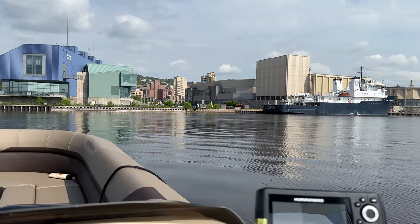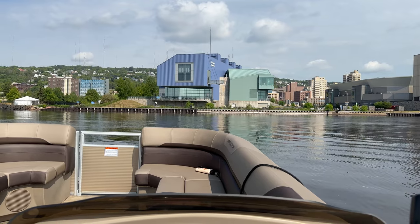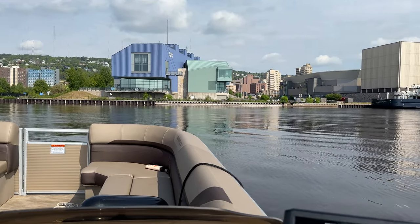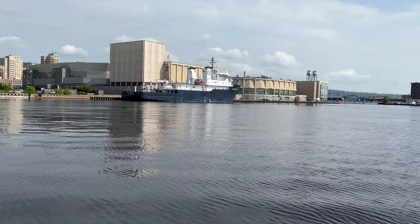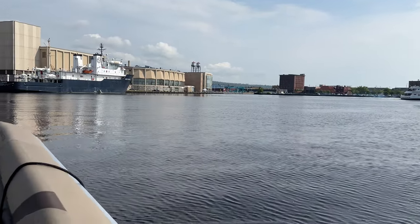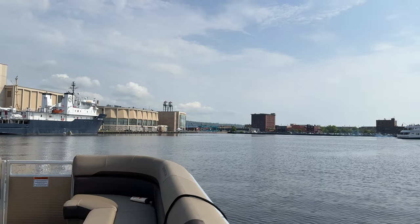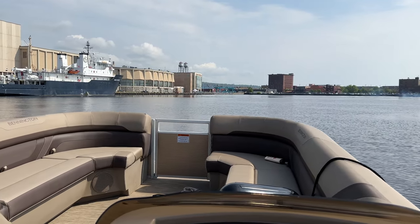What we will do now is head right out to the lift bridge and I can see the Vista Star vessel is right over here. I do have my marine radio with me so I'm able to listen to what's going on. Well, let's have some fun.